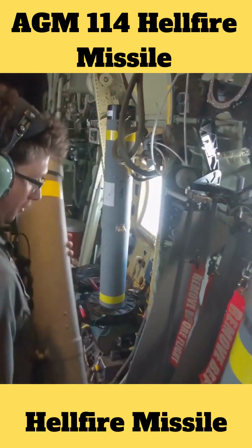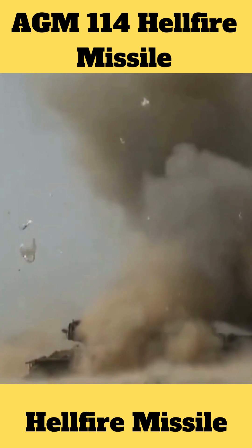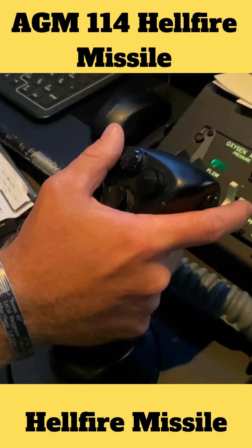The Hellfire missile is capable of destroying any tank currently in existence. It may be directed towards the target either by lasers outside of...